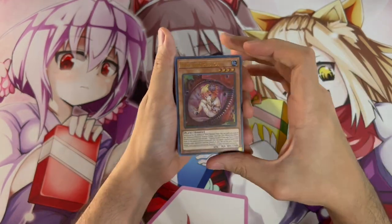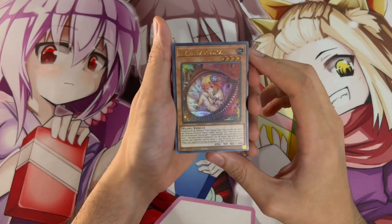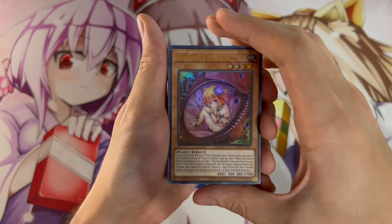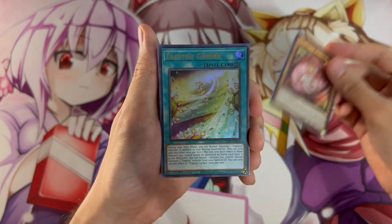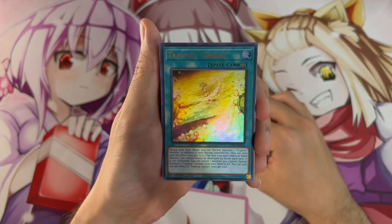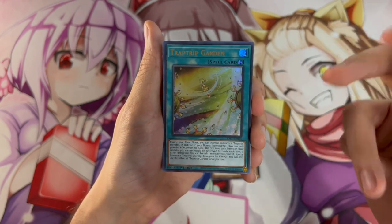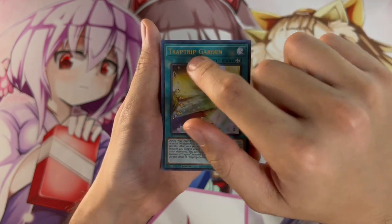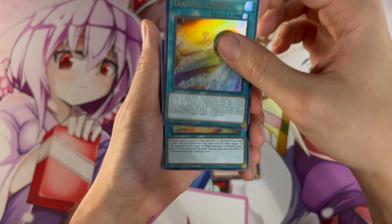Starting off with Trap Tricks Pudica — one of the ultra rares and one of the brand new cards. This card is absolutely insane. We also have Trap Trip Garden. I don't love that they didn't name it Trap Trick Garden, but it's always going to be a searchable card in the deck anyway. It would have been nicer as Trap Trick, but we've got the Trap Trip Garden — another absolutely powerful card.